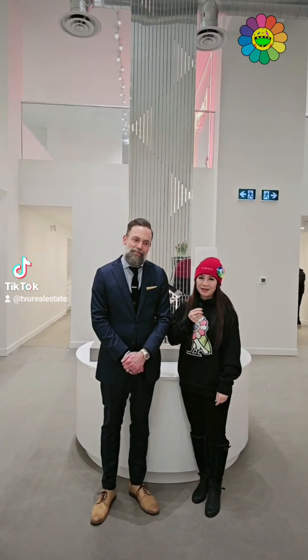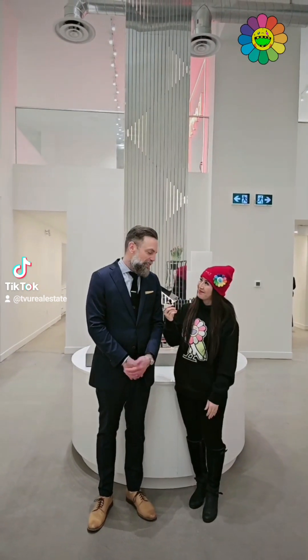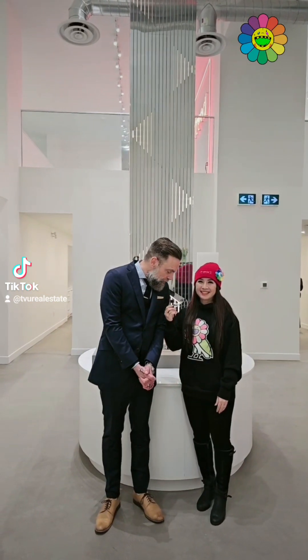Hi, my name is Tram. I'm with the Kenyan team and today I'm here with Graham, who is the VP of New Development and Sales for PSR Brokerage.